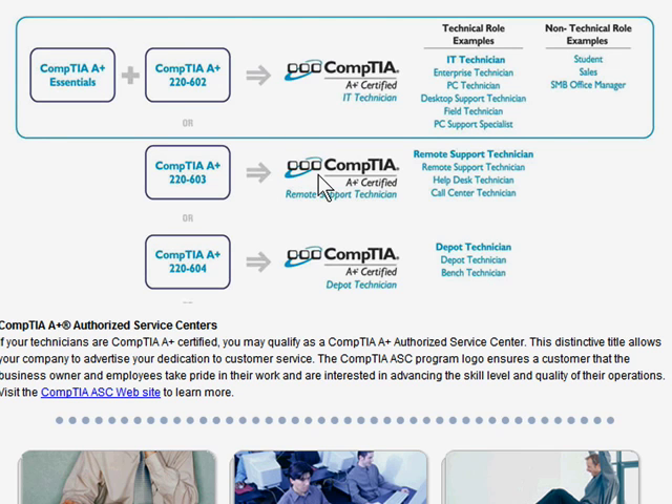The Remote Support Technician is essentially the job role when you call Dell support — those 24-hour help desks. The Depot Technician is like working at Circuit City or CompUSA, doing bench repair at a retail or mom-and-pop shop. I'm not minimizing any of those roles — I've done both myself, and they are legitimate stepping stones or ends unto themselves as careers. I'm just saying, in my opinion, you get the most mileage by doing the Essentials plus the 602, because these exams are not cheap.